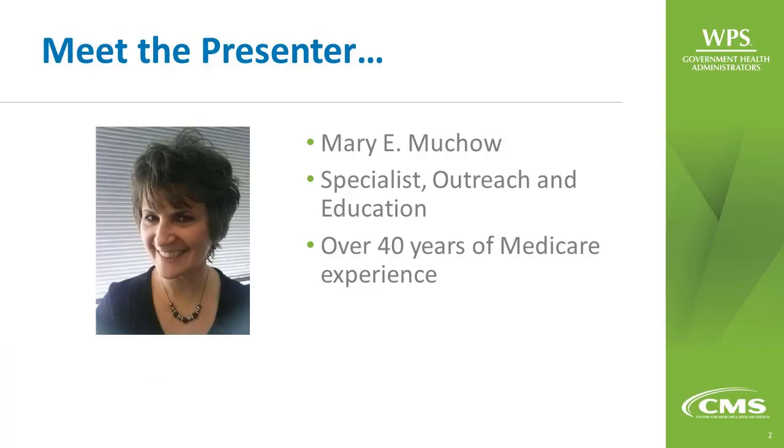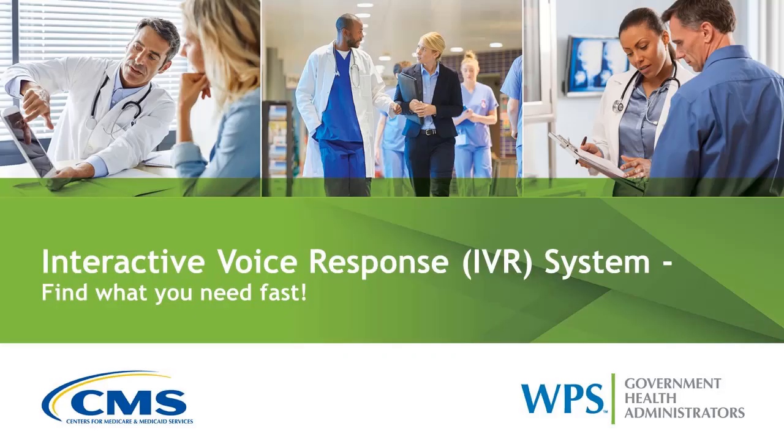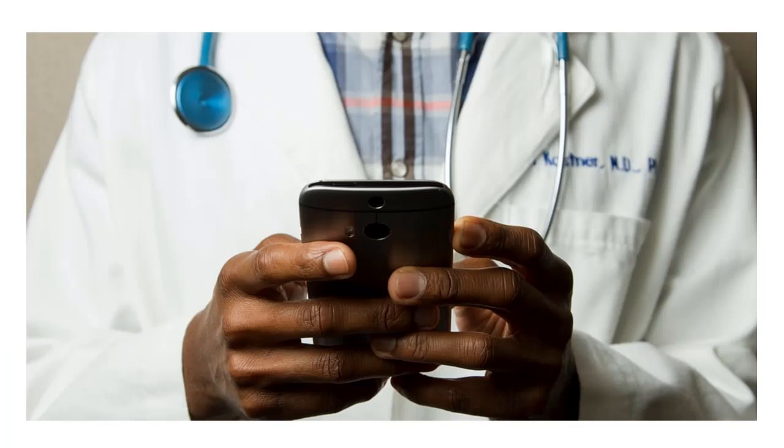Hi, I'm Mary Muko. I work on the Provider Outreach and Education team at WPS Government Health Administrators. Today I'd like to share a brief message about a self-service tool to route providers to what they need in the most quick and efficient way. The tool I'm talking about is the Interactive Voice Response System, also known as the IVR.